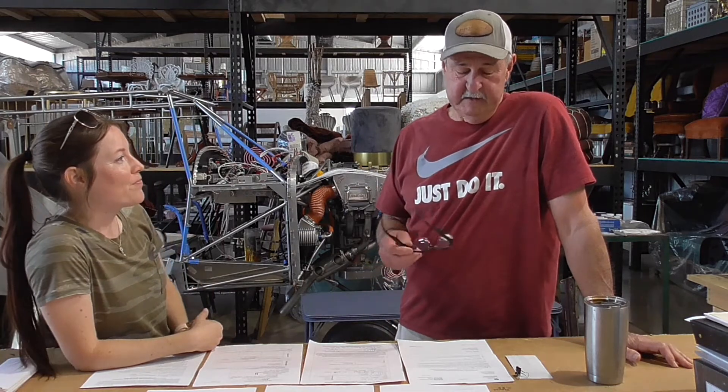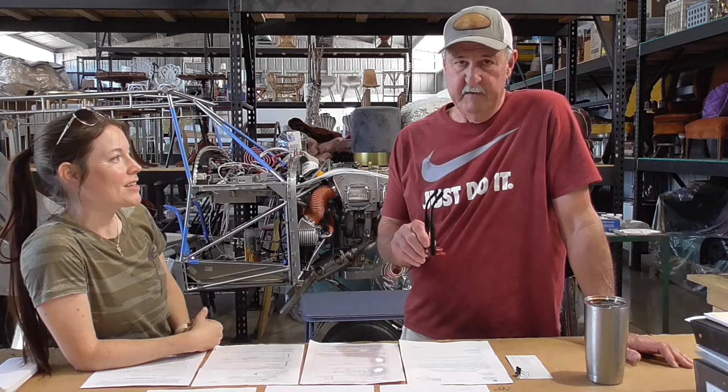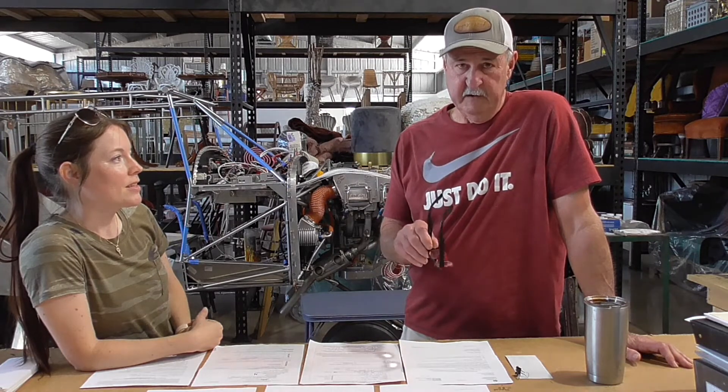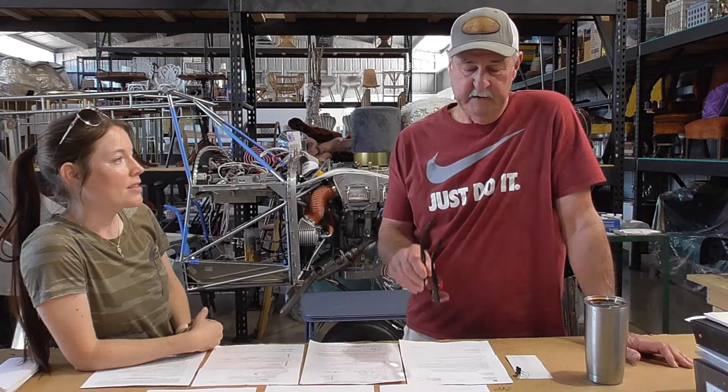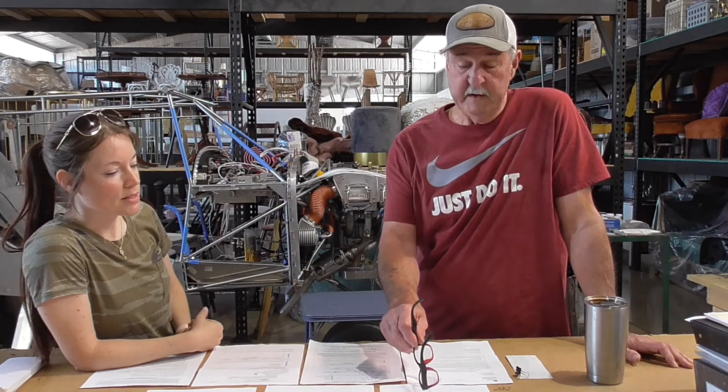Take two, because we had technical difficulties and I'm not Chad, as you can tell. Anyway, this is something that I got confused doing. I read these regulations and I get sleepy. But I did reserve my N number for my airplane. That's the first thing you want to do — go on FAA and reserve your number.